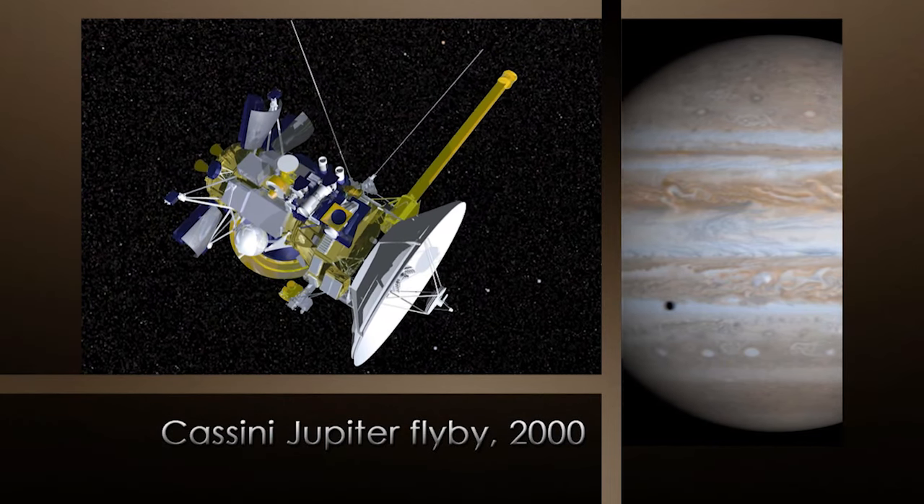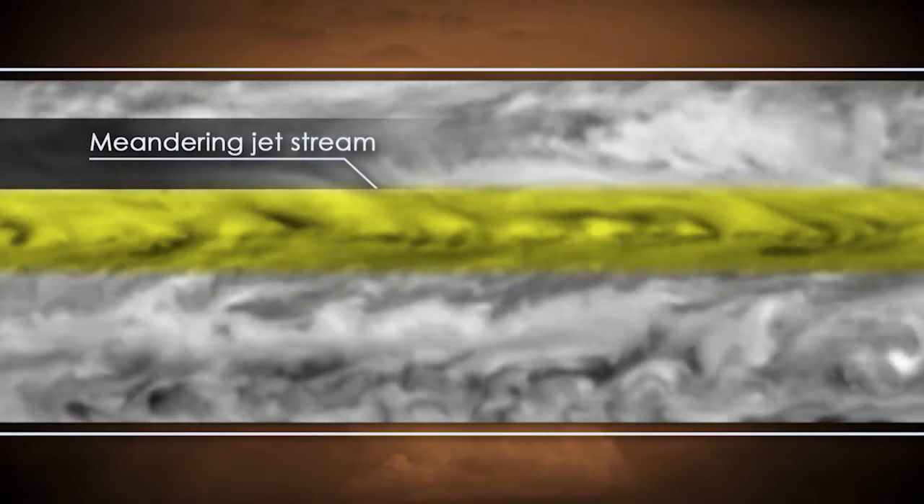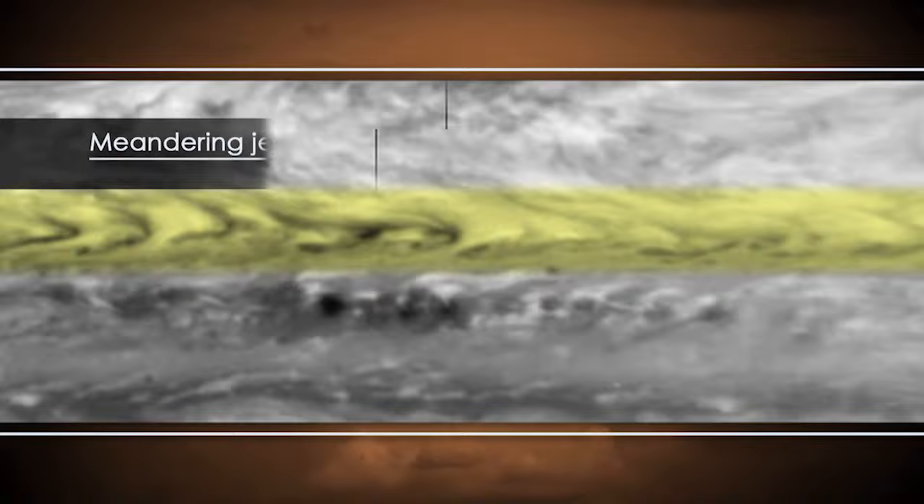The Cassini mission flew by Jupiter in the year 2000, and because it was a slow distant flyby, we got a lot of coverage of the planet over a long time period. So we were able to put those images together and make movies. Using these movies, we observed Rossby waves that caused north-south meanders in a jet stream south of the equator.